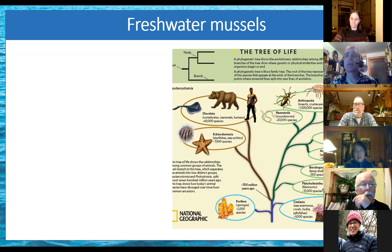So freshwater mussels — what are they? Taking the big picture view, they are mollusks. They're related to clams, snails, and squids. They're bivalves, related to the marine species of mussels that people love to eat.